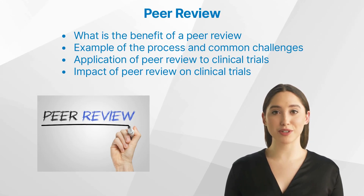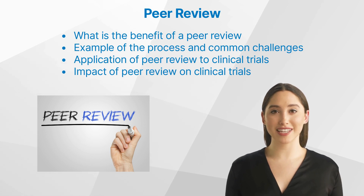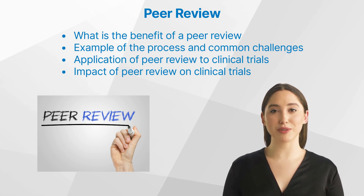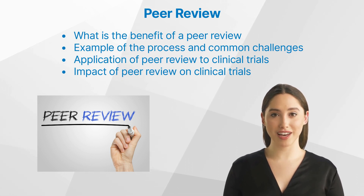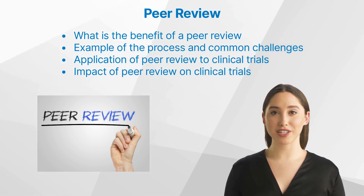What is a peer review in clinical research? Clinical research is an important and valuable area of study, as it contributes to the advancement of scientific knowledge and the development of treatments and cures for various diseases. In order to ensure that the research conducted is of the highest quality, valid, and reliable, a peer review process is often used.